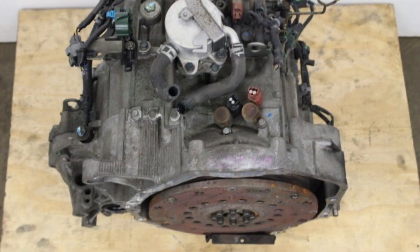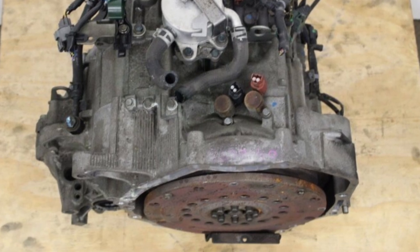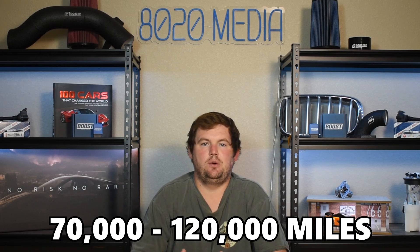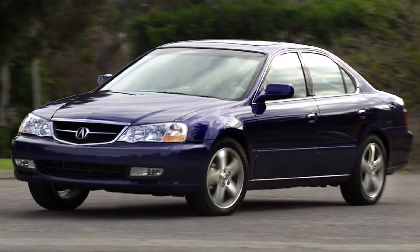Moving on to the second most common problem, we have Acura TL transmission failure. In these videos we try to really focus on the engine itself; however, with the Acura TL, transmissions were unfortunately a very serious problem for a while on the second and third generation models. Really from 1999 through 2006, you have to be cautious with any of those automatic transmissions — they're all known to fail at a pretty high rate, and a lot of the times failed as early as 70,000 to 120,000 miles. These automatic transmissions were a major drawback to the Honda J32, and I think that's a big reason why you don't see as many of these older second and third generation TLs on the road nowadays.